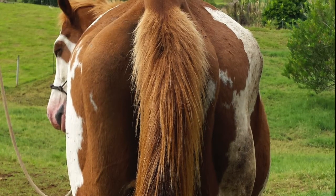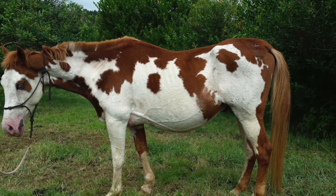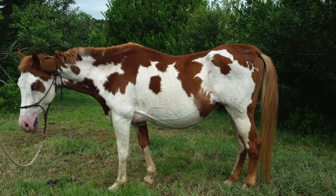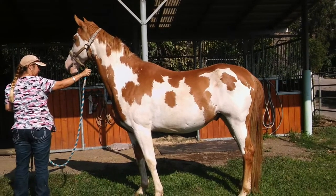The owners of this paint gelding were struggling to get him to gain weight despite adequate food and appropriate dental health. Blood work showed that he had liver insufficiency, and changing his diet allowed him to regain his previous good condition.